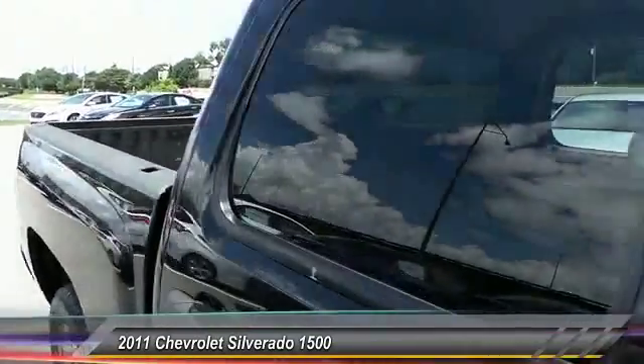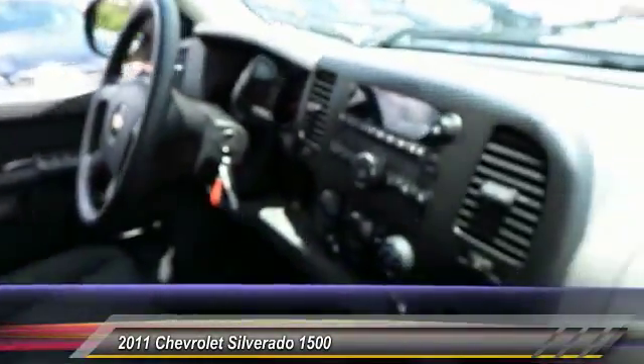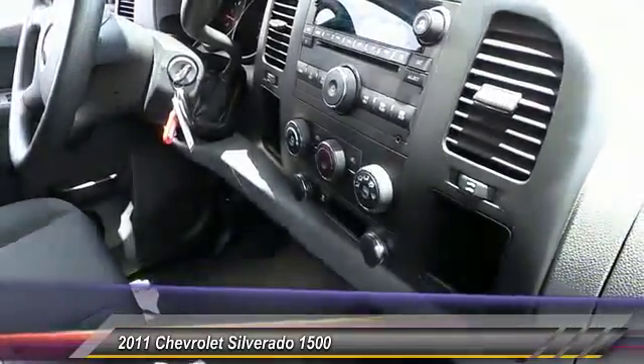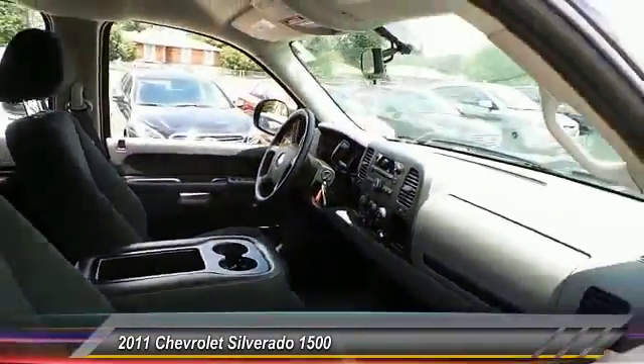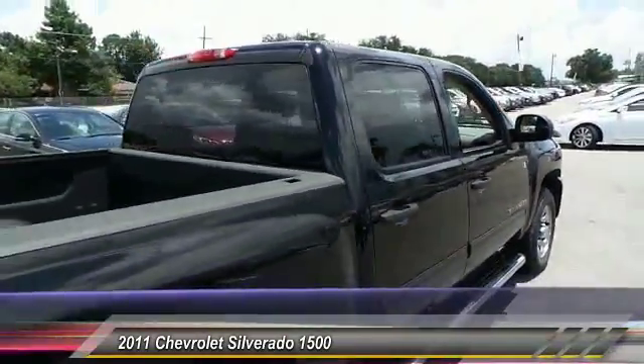Here are some of this vehicle's great options: traction control, stability control, anti-lock braking system, air conditioning, driver airbag, adjustable steering wheel, power steering, floor mats, cruise control, keyless entry.